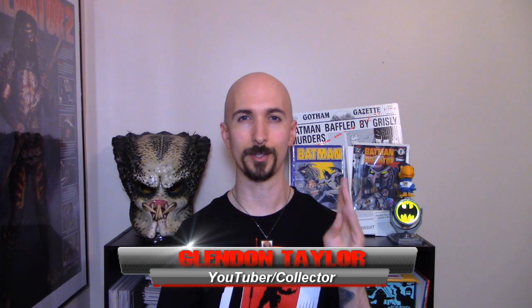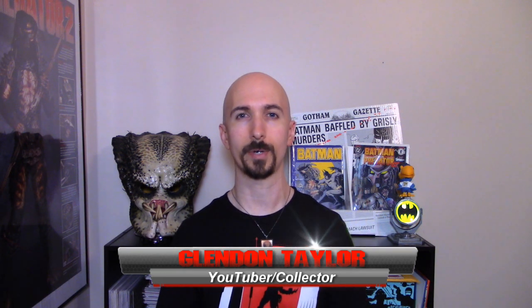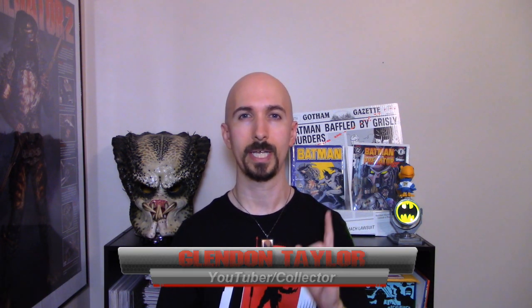Hello obvious collectors and Predator heads alike. Welcome back if you're a regular subscriber. If you're new to my channel, this is Predator Collectibles, and I am your host Glennon Taylor. We take a look at anything from action figures, comic books, statues, and prop replicas underneath the Predator franchise that you can take home as a collectible.